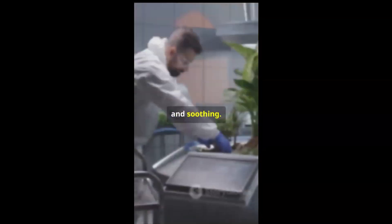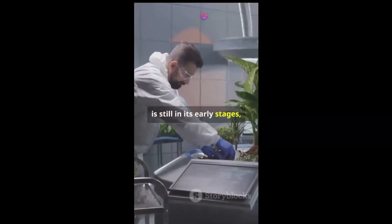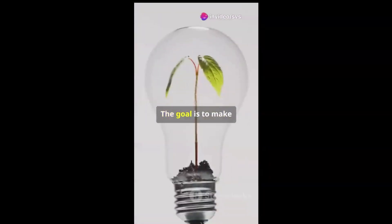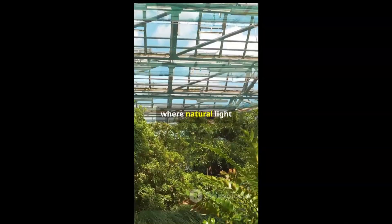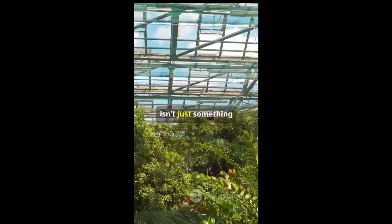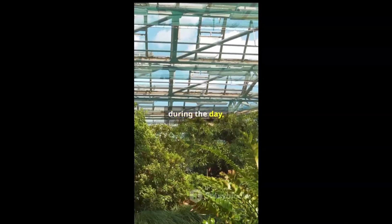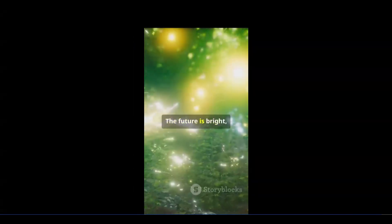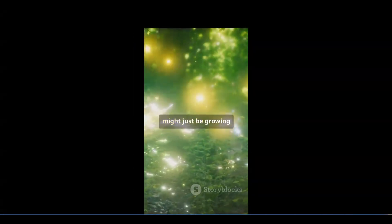The glow isn't harsh or artificial — it's soft and natural. While the technology is still in its early stages, scientists are continuously improving the brightness and longevity of these plants. The goal is to make them a practical, reliable, and sustainable light source. Imagine a world where the next light source might just be growing in your garden.